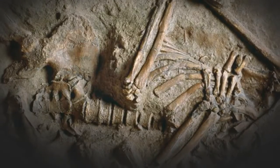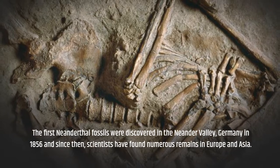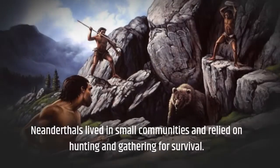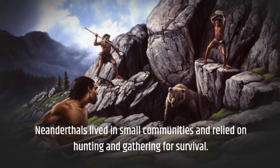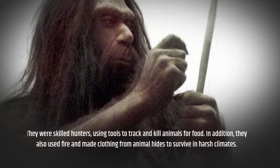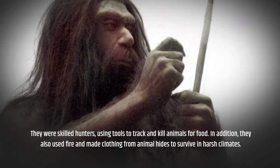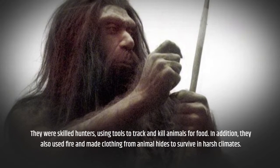The first Neanderthal fossils were discovered in the Neander Valley, Germany in 1856, and since then scientists have found numerous remains in Europe and Asia. Neanderthals lived in small communities and relied on hunting and gathering for survival. They were skilled hunters, using tools to track and kill animals for food. In addition, they also used fire and made clothing from animal hides to survive in harsh climates.